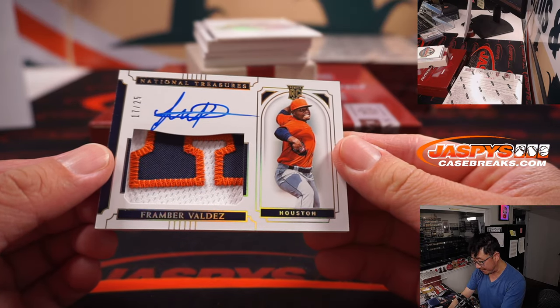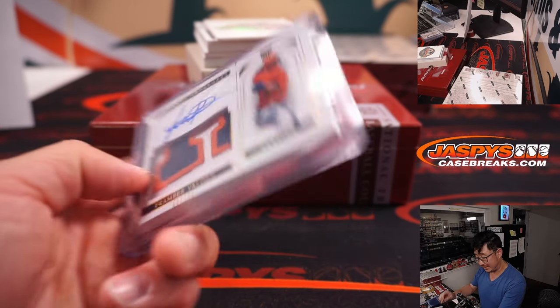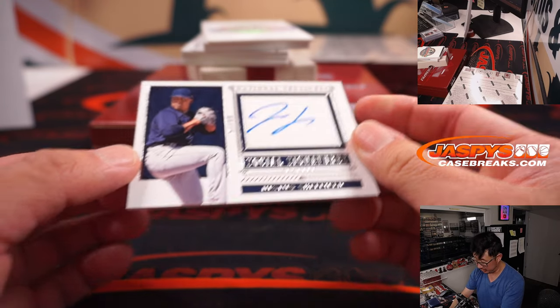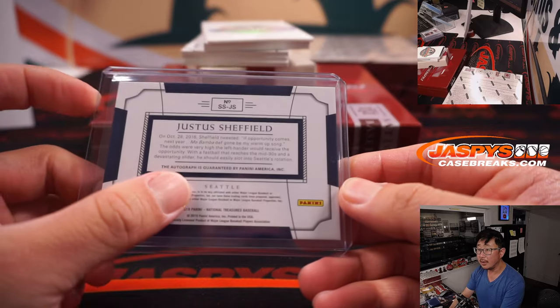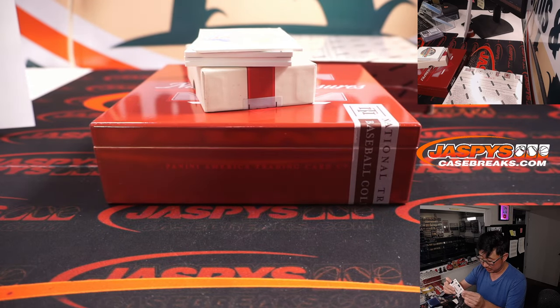We got 17 out of 25, Framber Valdez, rookie patch and autograph. Tigers — a little tried-to-trade-couldn't-trade mojo. Carl with the Astros. We've got Justice Sheffield, 57 out of 99, Social Signatures — justice is served, for the Seattle Mariners, going to Carl. Another thick one here — C.N.L. Perez, 40 out of 99. That's another Astro for Carl.